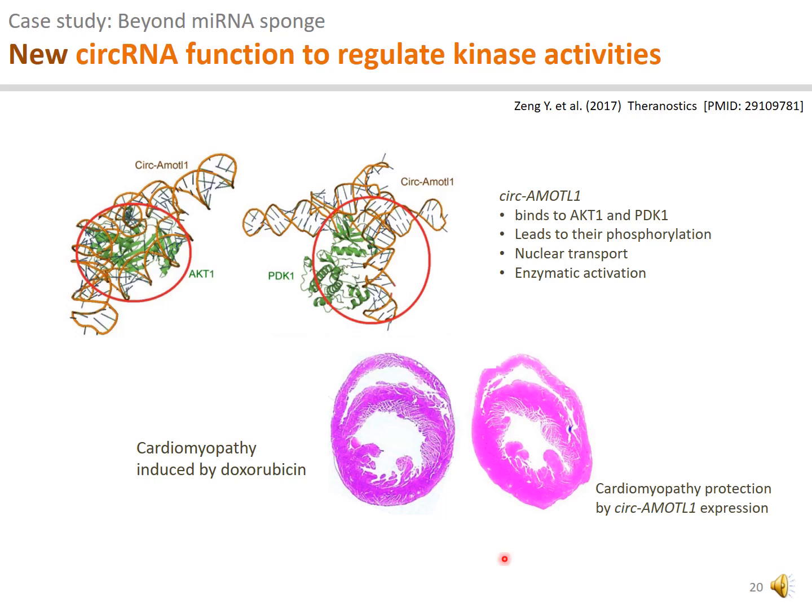In another example of new circular RNA function beyond microRNA sponge, circular RNA AMOTL1 was identified as a differentially expressed circular RNA between neonatal and mature cardiac cells on ArrayStar circular RNA microarrays. The circular angiomotin-like 1 RNA, or circular RNA AMOTL1, interacts with serine-threonine protein kinase AKT1 and pyruvate dehydrogenase kinase PDK1. The binding leads to the phosphorylation of the kinases, nuclear transport, and enzymatic activation, with the outcomes of reducing apoptosis and cardiac repair.